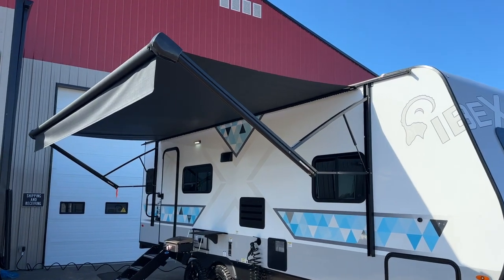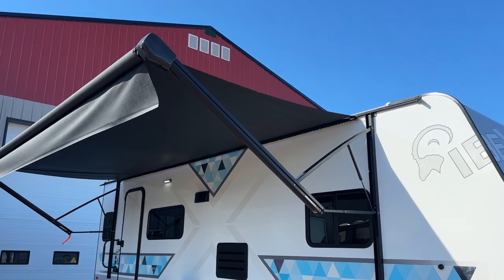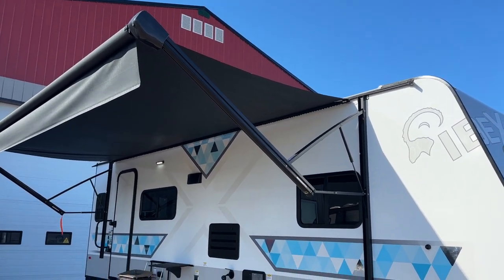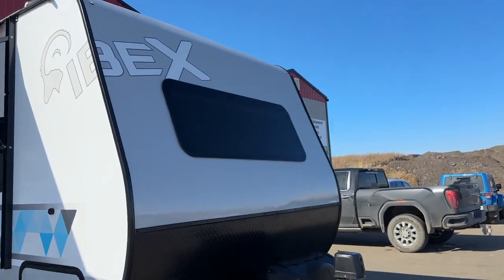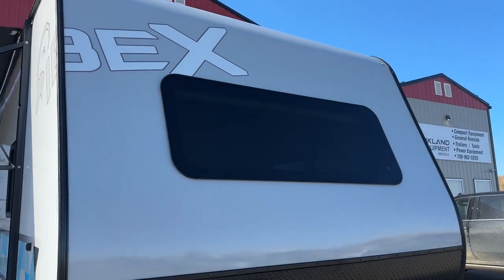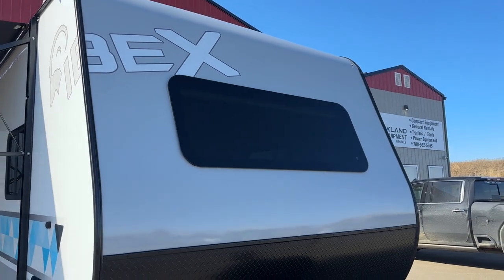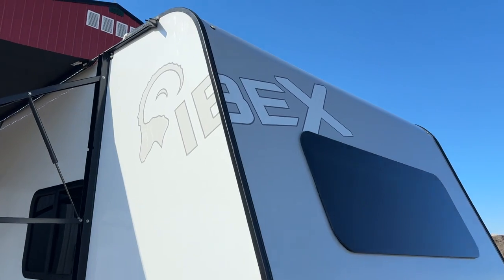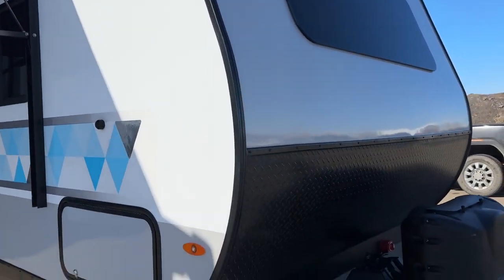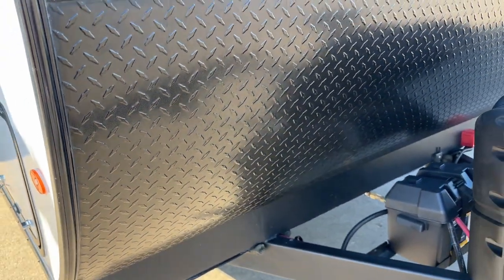They all come with large awnings — this one is an 18-foot awning, one of the biggest in their class. There's also an automotive-grade front glass window: dark tinted, two feet by five feet, which really opens up the light from inside and gives a modern look. I love that ghosted Ibex branding on it as well. They also have checker plate protection that's a full four feet tall, stopping any kind of damage to the front of the trailer. These can be easily painted or replaced.